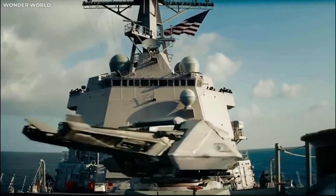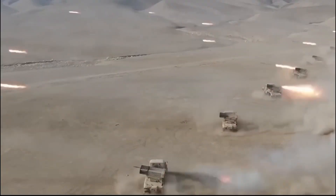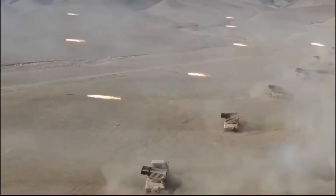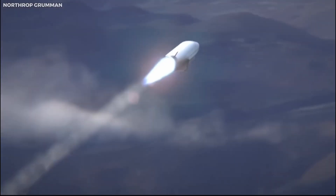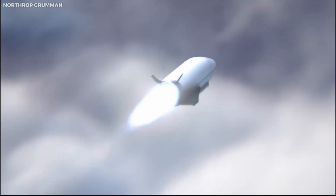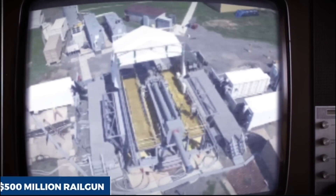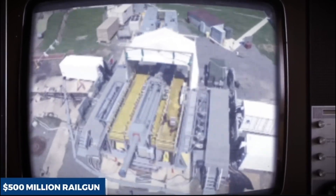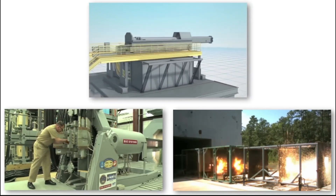The U.S. military stands as one of the most formidable forces on the global stage, boasting an impressive array of weaponry. Yet, despite its existing might, the military is actively engaged in the development of new offensive tools to safeguard its interests. One such innovation currently undergoing testing is the astonishingly powerful $500 million railgun. But what exactly is a railgun, how does it operate, and what strategic purpose will it serve for the United States in future conflicts?